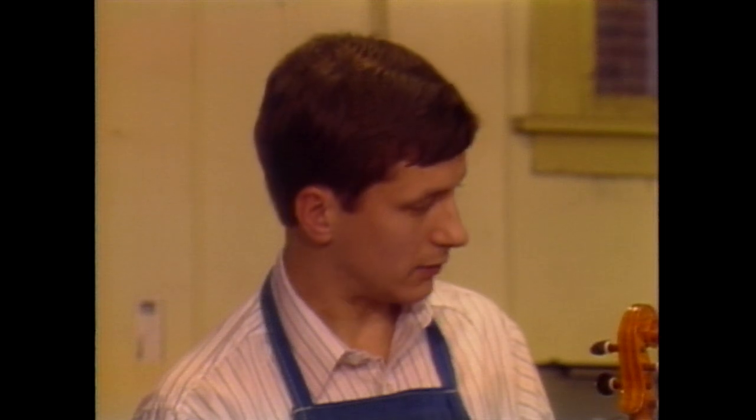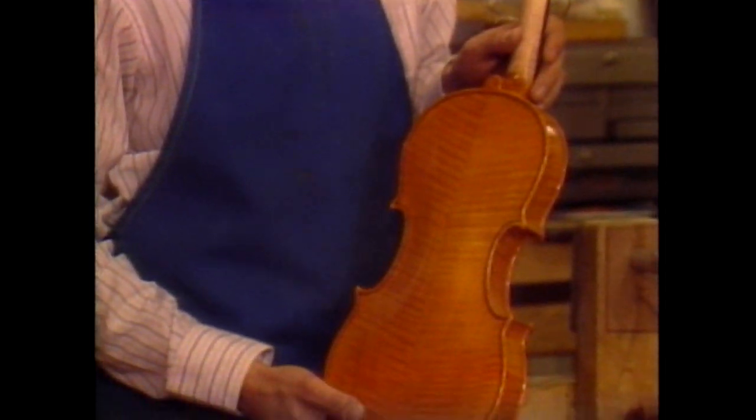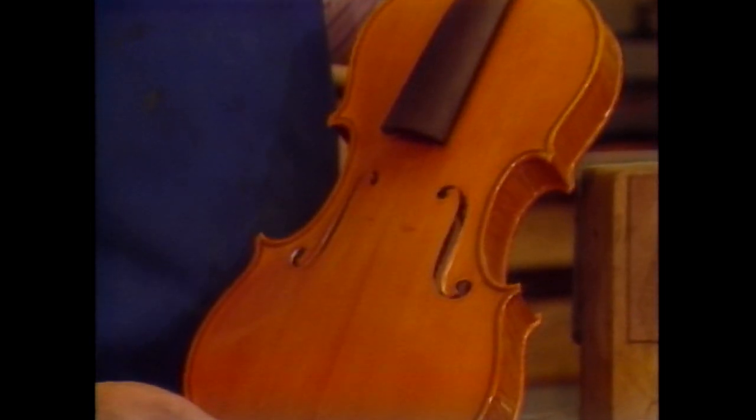The last step after gluing the neck into the body is varnishing the instrument. We make our own varnish here, all of natural ingredients, much like Stradivari would have 300 years ago.